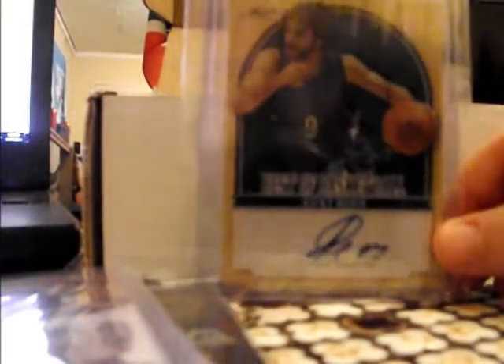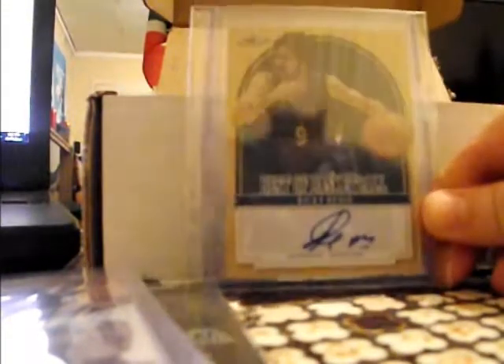We've also got my second Ricky Rubio auto, because I'm still keeping a few Rubio cards — I love Ricky.